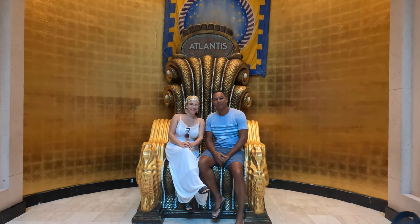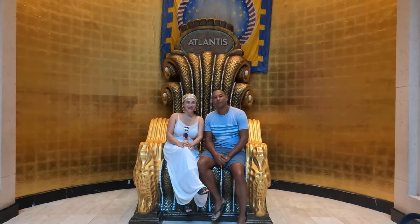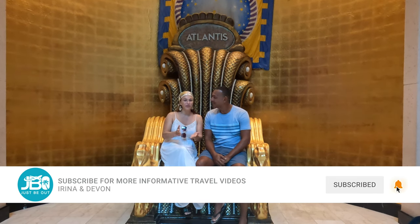Welcome to the Atlantis Resort and Adventure! If this is your first time to our channel, my name is Irena and we create informative travel videos to help you get the most out of your vacation.